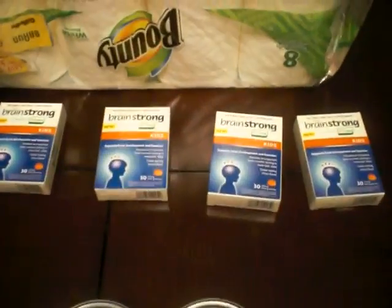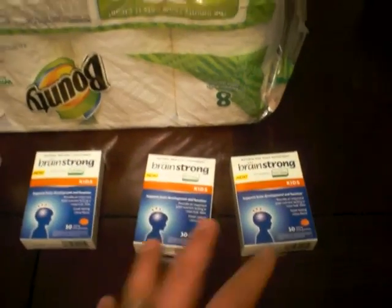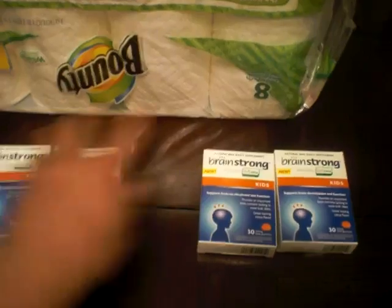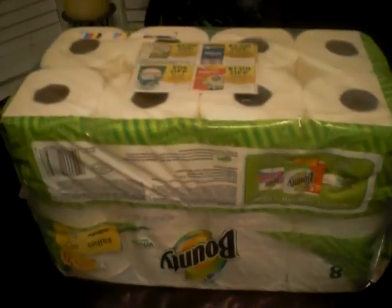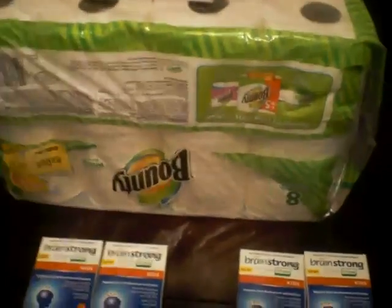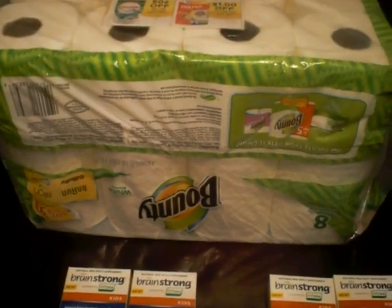Took advantage of the Brainstrong at Rite Aid. I had four of those $8 off coupons. These were two for $12.99. I made $3.01 on this and $3.01 on this, and then I bought a package of Bounty which was $7.49. I used a dollar off coupon for my last Bounty that I opened.